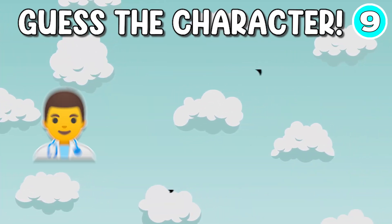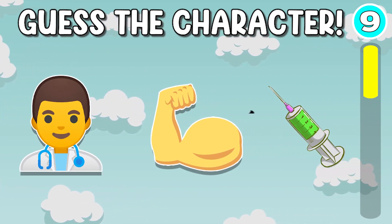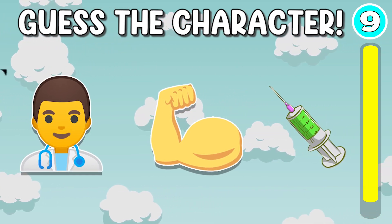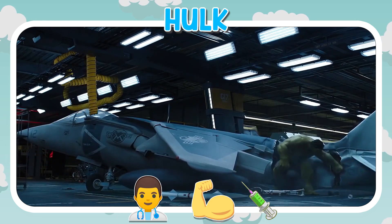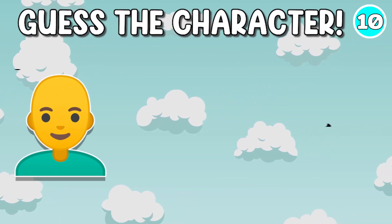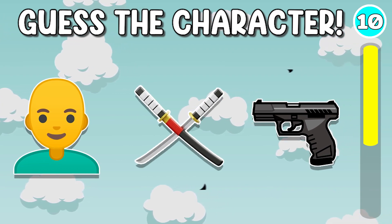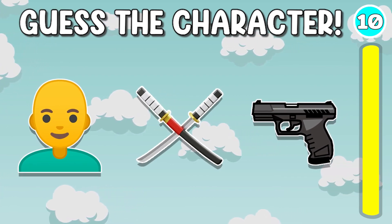Quiz number 9. It's Hulk. Quiz number 10. It's Deadpool.